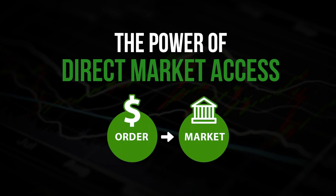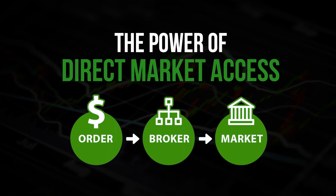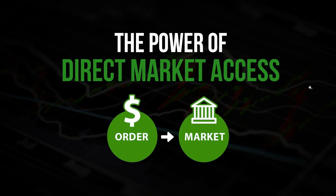DMA also gives you the opportunity to get rebates. The market makers pay for adding liquidity to the market. In my previous example, the market makers are paying the broker, not the trader. With us, we pass the rebate on to you — you earned it. In some cases it can be as much as 20 mils per share. Adding liquidity is essentially a limit order: a buy limit below the ask or a sell limit above the bid.